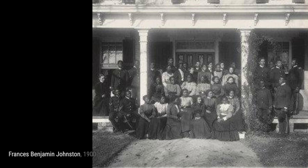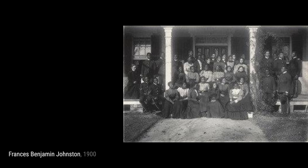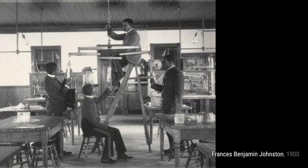In Physics: Estimating the Combined Draft of Horses, Johnston delves into the world of science. This artwork demonstrates the practical applications of physics in everyday life. Moving on to Agriculture: Butter Making, Johnston takes us to the farm, where we witness the traditional process of butter production. The attention to detail in this photograph is truly remarkable.